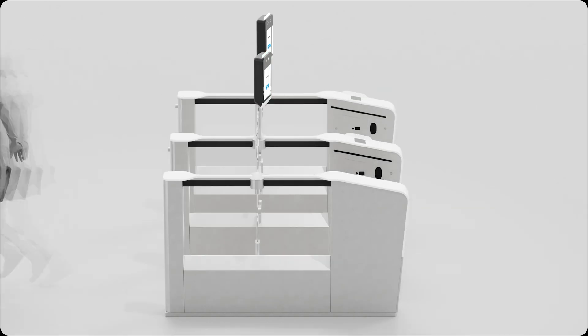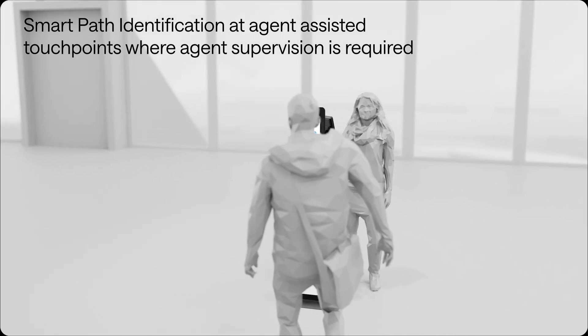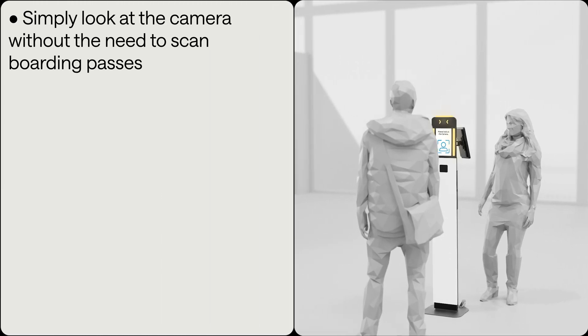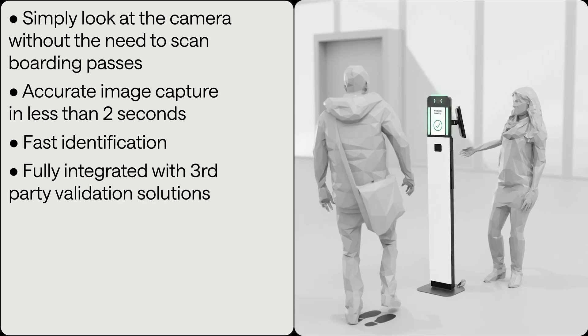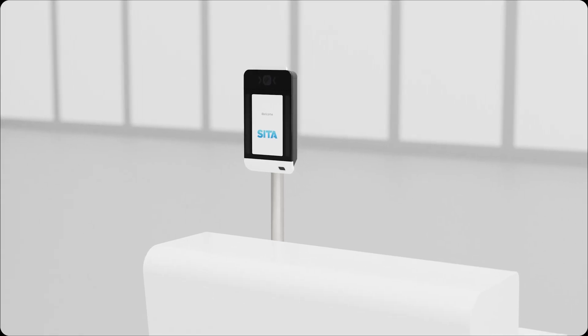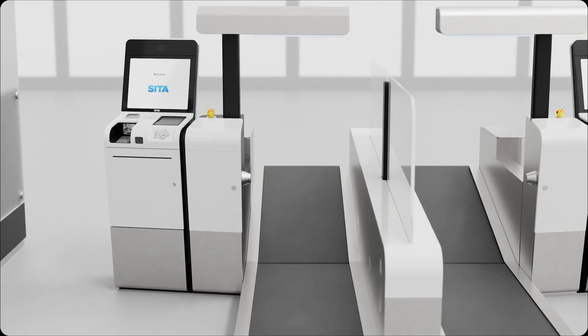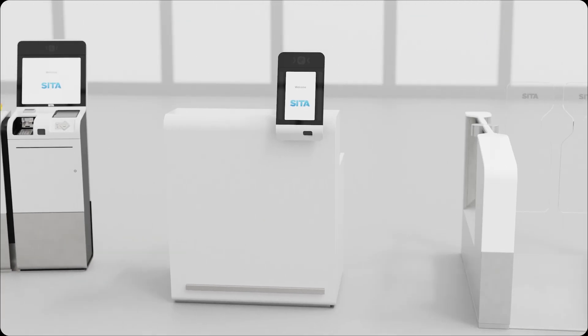For airlines that prefer a more personal service at aircraft boarding, or quick access to their lounges, your face can still be your boarding pass. As soon as you are identified as a SmartPath passenger, the airline agent can guide you to your plane, or allow access to the lounge. It's much better than manual checks, and saves time for everyone, including the airline agents.